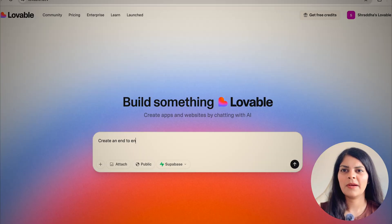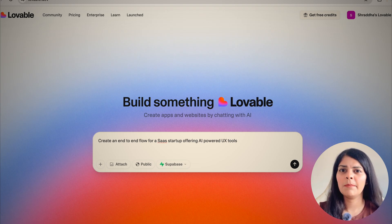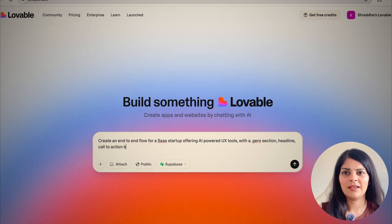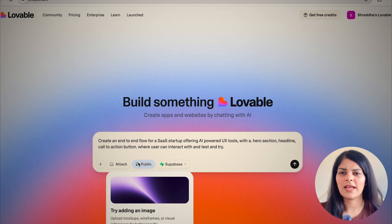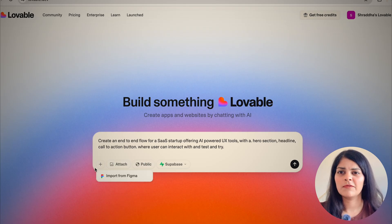The first and my most favorite tool is lovable.dev — you can build apps and websites by chatting with AI. Let me give it a prompt: 'Create an end-to-end flow for a SaaS startup offering AI-powered UX tools with a hero section, headline, and call-to-action button where users can interact with and test.' I can also attach images or import Figma files. Let's click enter and see what comes up — fingers crossed!